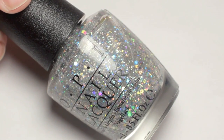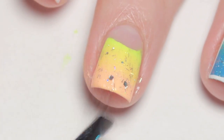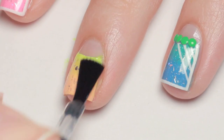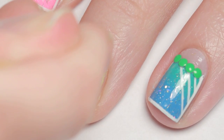Next I carefully applied a layer of glitter polish. Once that dried I applied a layer of fast drying topcoat just to smooth the colors and glitter together. Then I used some nail glue and carefully adhered the studs along the half moon line.